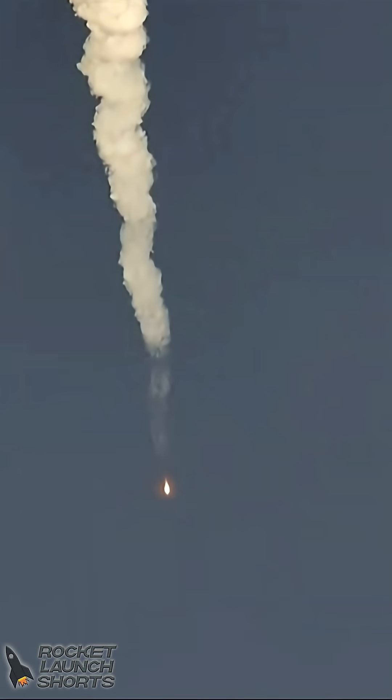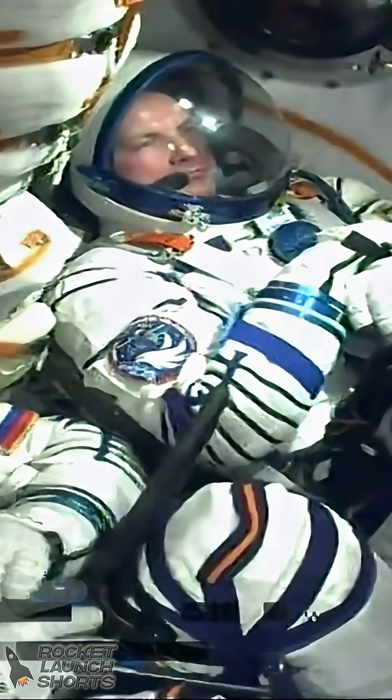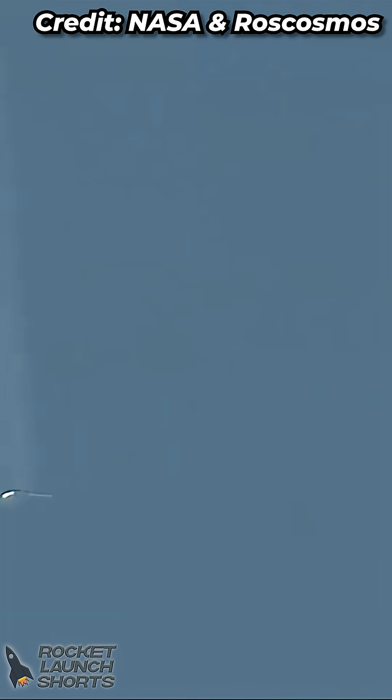First stage engine performance — engine parameters reported to be functioning normally. We have confirmation of first stage separation, the strap-on boosters falling away minutes and change since the launch.